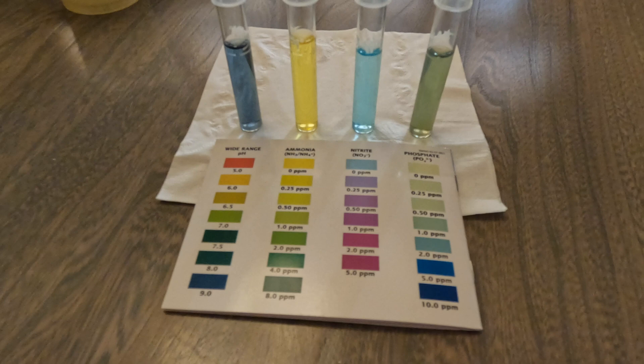Starting with the pH, it looks like it's between 8.5 and 9, which is on the high end or alkaline — not super concerning, but I wish we could get it down into the 7.5 to 8 range. The ammonia looks good — you want zero parts per million. Nitrite is also zero. For phosphate, you want zero ideally; I'd say we're in the half to one parts per million range.